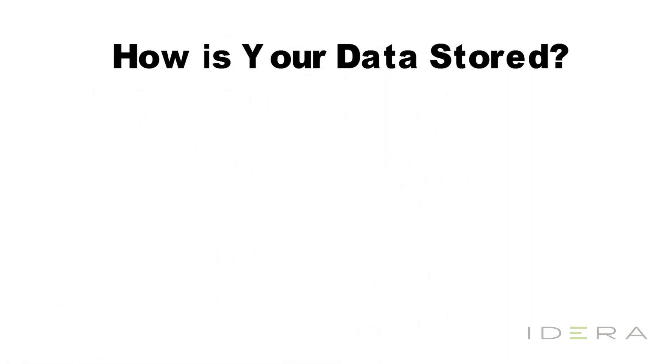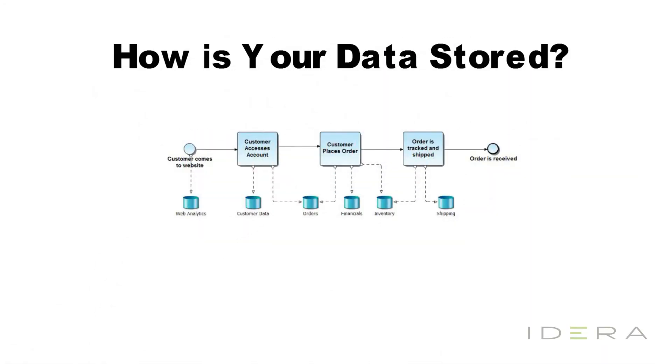How is your data stored? In this diagram, we identify the various different tasks when a customer comes to a website and where information is stored along the customer's journey through the order process.